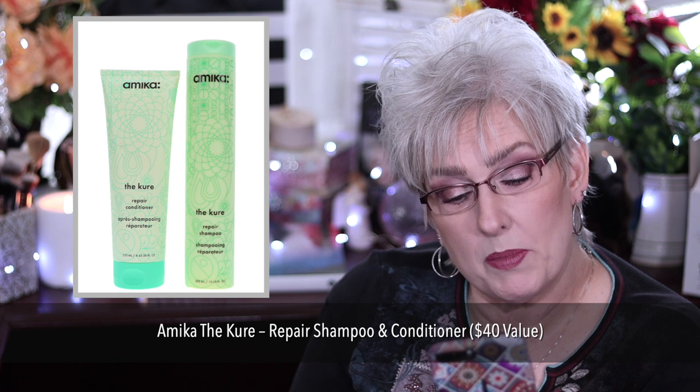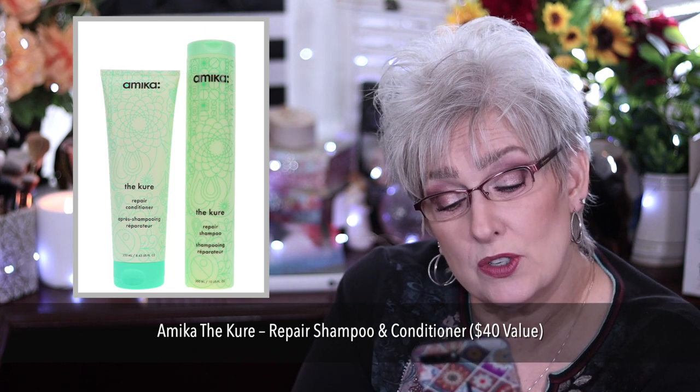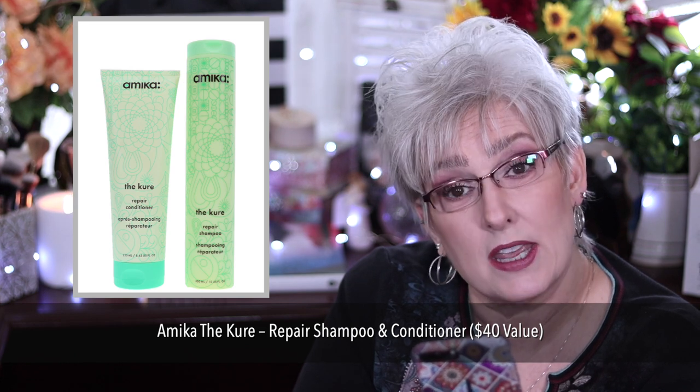Amica The Cure Repair Shampoo and Conditioner for $40. Helps reduce breakage due to everyday heat damage, environmental stressors, and chemical treatments.